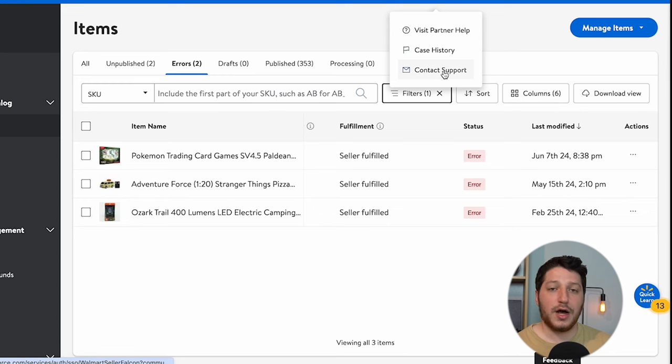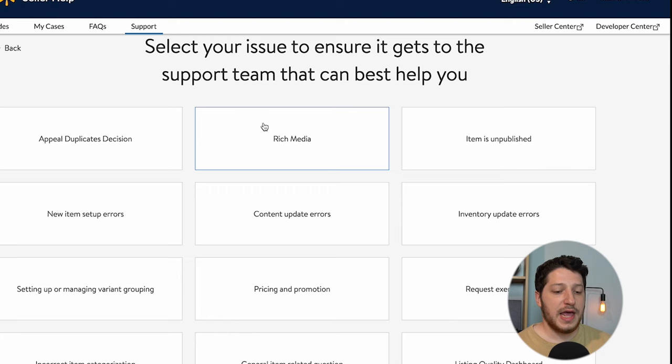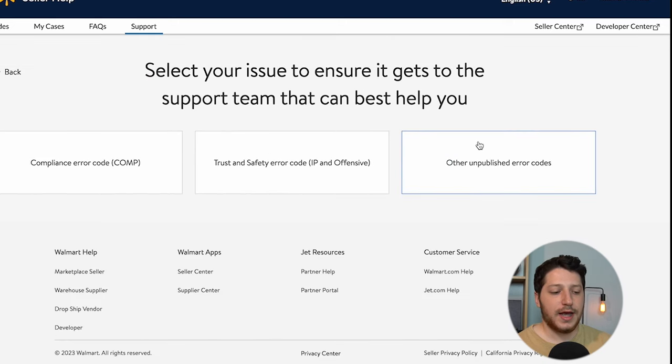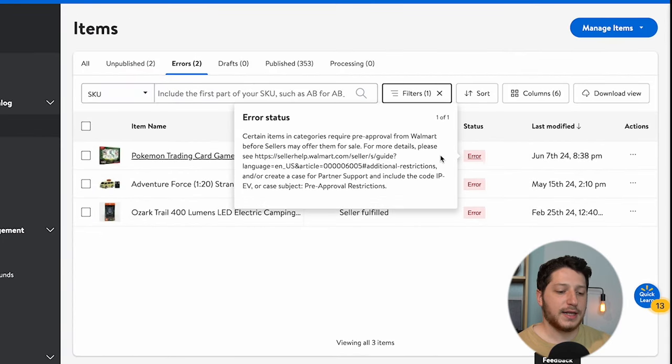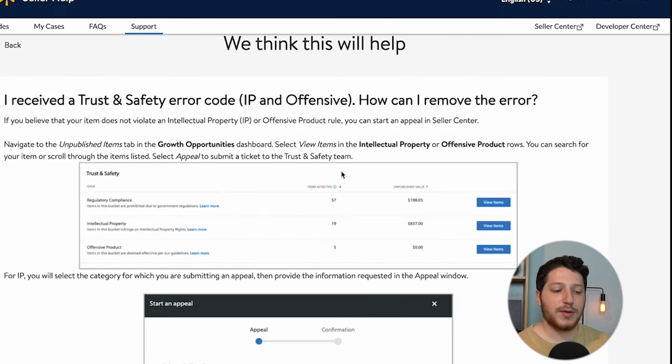Once you have all that information, go to Help, then Contact Support. Select a support category — that's going to be Items and Inventory. The next category to click is Item Is Unpublished. Then select the option based on the error you're seeing. If you're seeing the compliance error code, click that. For the Pokemon one with the IP issue, go back to Support and click the Trust and Safety error code. That is going to prompt you to create a case.